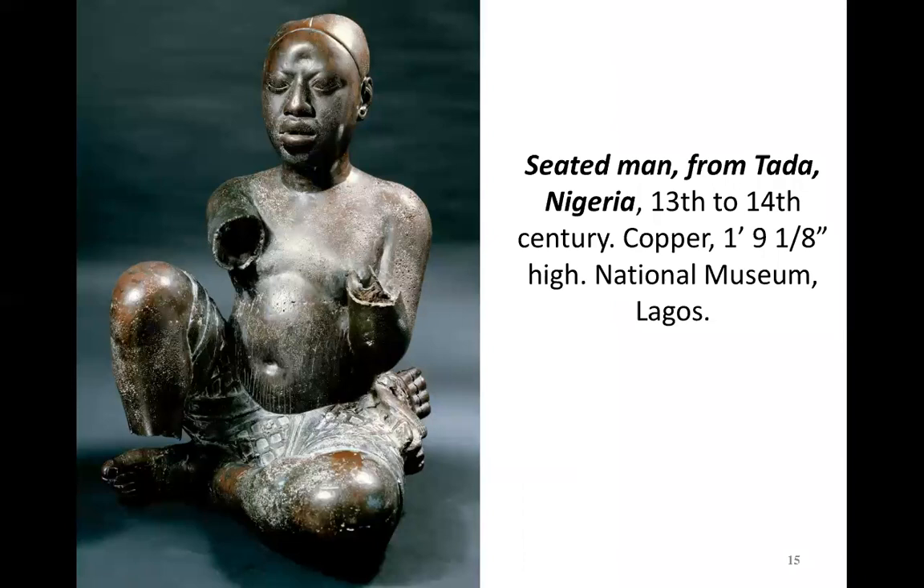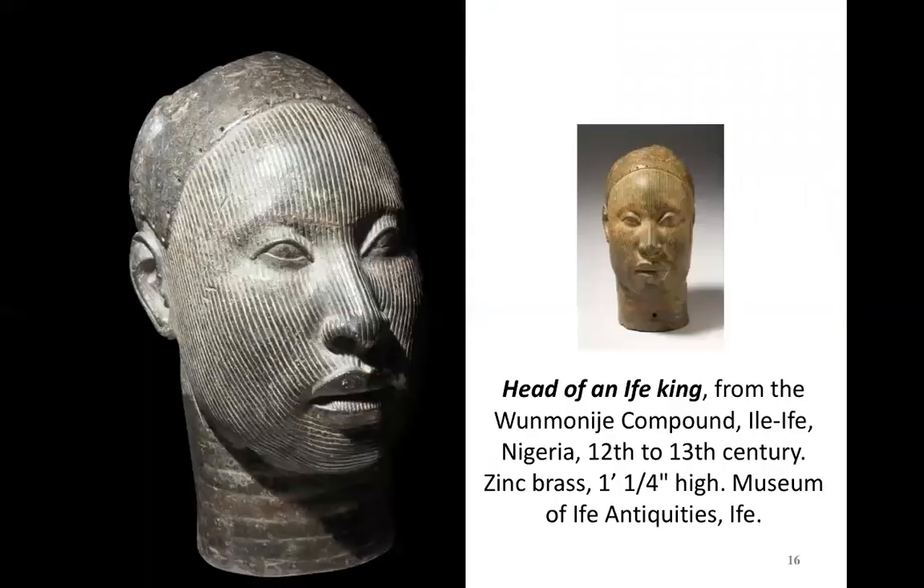This is a portrait of a seated man from the city of Tada in Nigeria — one of these remarkable figures. It shows the great craftsmanship and skill required to create such objects. Made out of copper, it demonstrates a remarkable sense of naturalism — not just in the pose and configuration and clothing, but certainly in the physiognomy and facial features of the figure. These are one of the world's great portrait traditions, rivaling anything we'll see in Renaissance Italy in the 15th and 16th centuries.